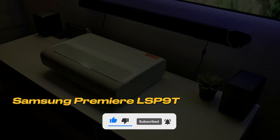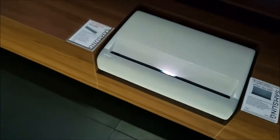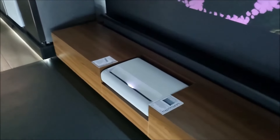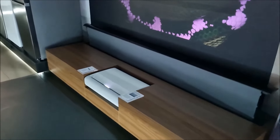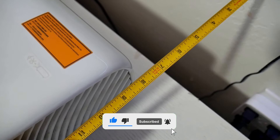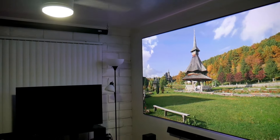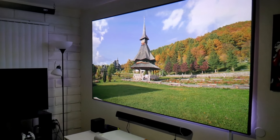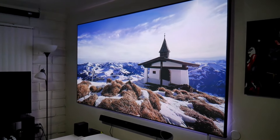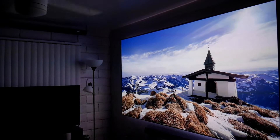Samsung Premiere LSP9T. This projector emerges as the most comprehensive and successful living room-friendly solution we've seen to date. It boasts an ultra-short throw design, allowing you to achieve massive-sized images from very close to the wall. Supported by 2,800 lumens of laser light, this device adheres to the latest 4K and HDR image quality standards. With its powerful built-in sound system and smart operating system, it offers a genuine alternative to a giant TV.